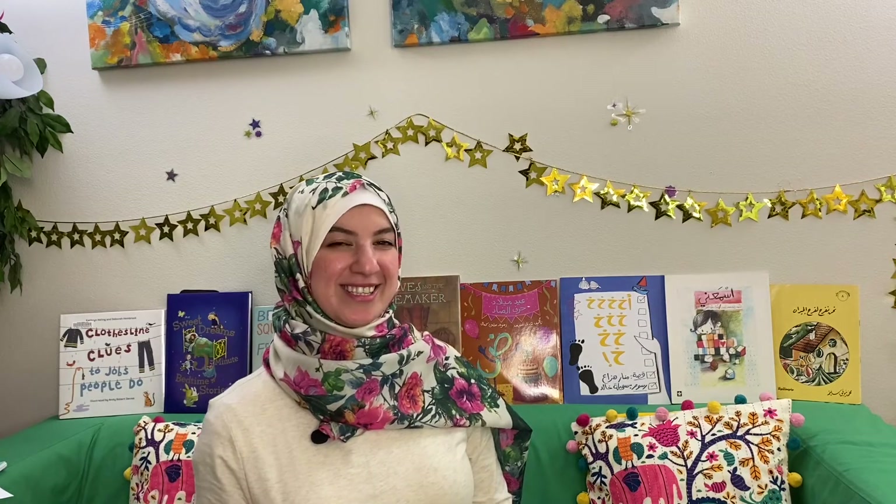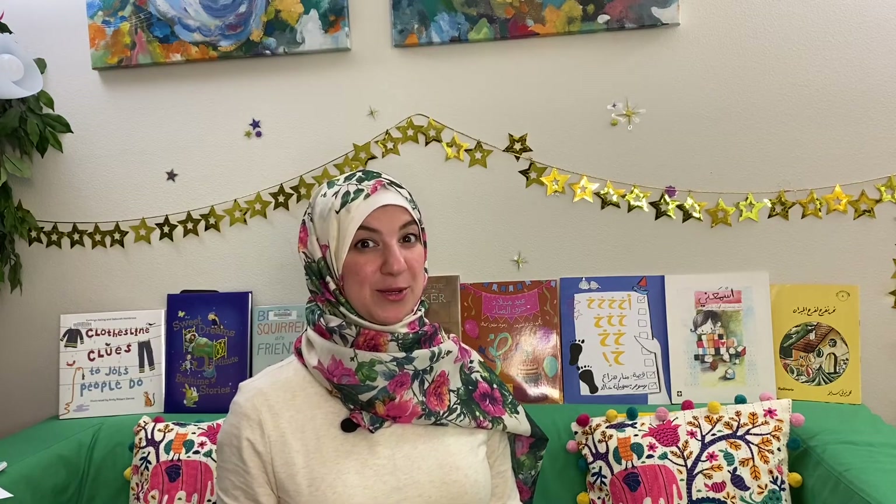As-salamu alaykum wa rahmatullahi wa barakatuhu, everyone. How are you doing today? I'm glad to hear that you're doing okay, alhamdulillah. I'm doing really well myself.